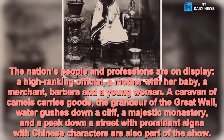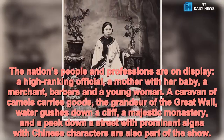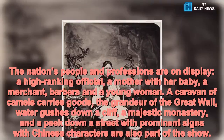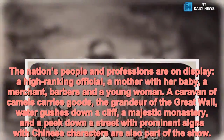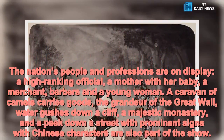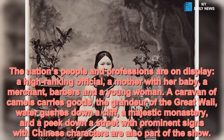The nation's people and professions are on display: a high-ranking official, a mother with her baby, a merchant, barbers, and a young woman. A caravan of camels carries goods, the grandeur of the Great Wall, water gushes down a cliff, a majestic monastery, and a peek down a street with prominent signs with Chinese characters are also part of the show.